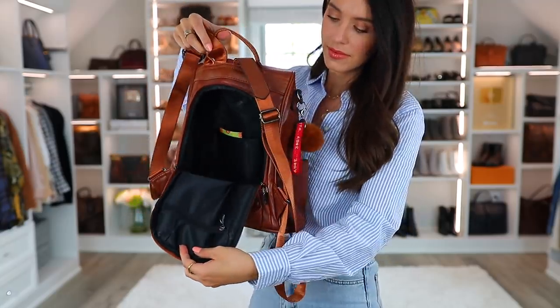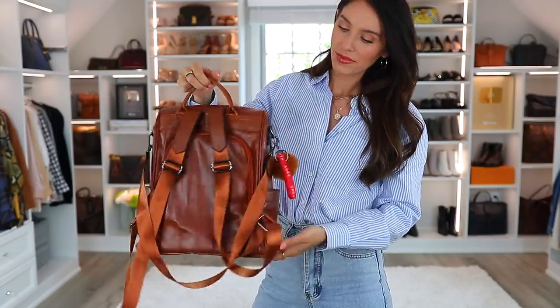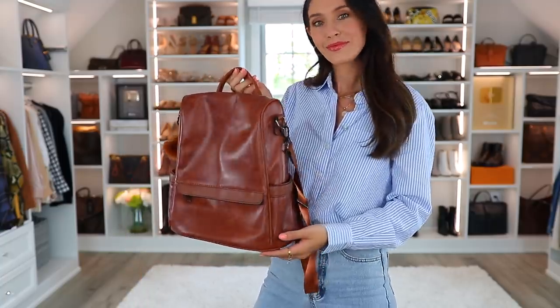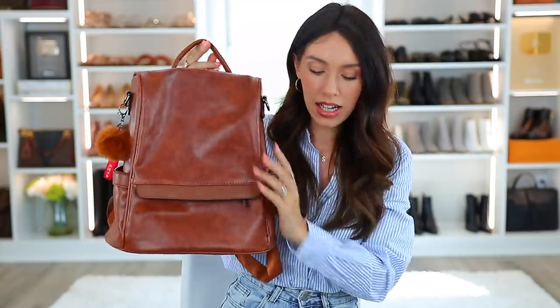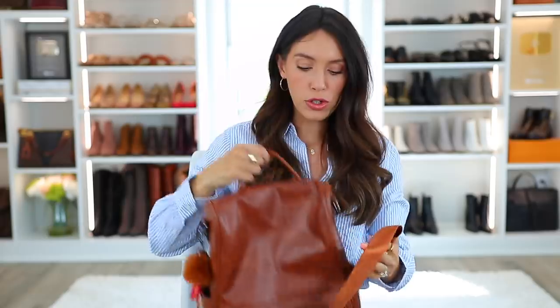There are different compartments inside, and there's also a nice compartment in the front if you want to put something not valuable in there. There are compartments along the sides, maybe for a water bottle. This is the size medium — they have large and medium. I went with medium because it's a good everyday size, but large would be great for a weekend trip. There are lots of different color options, and it also comes with a strap you can attach to make it a shoulder bag or messenger bag.